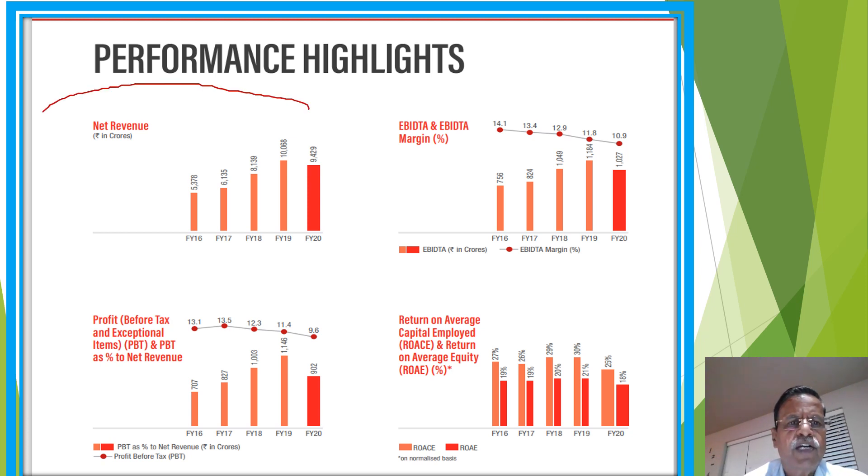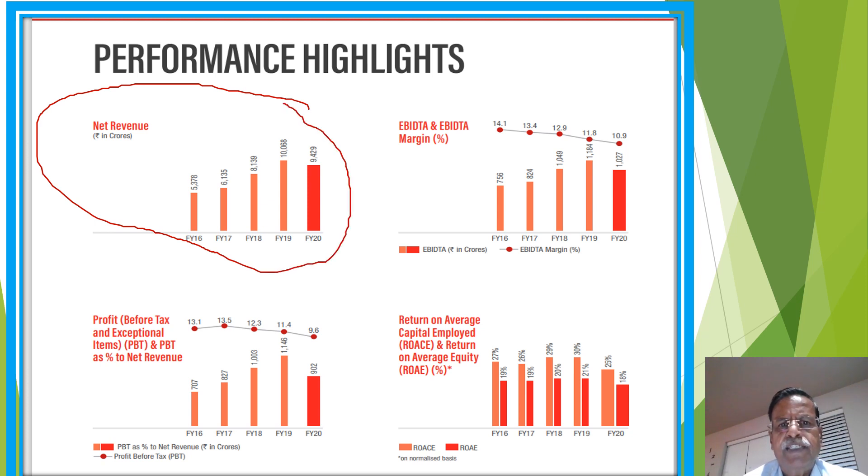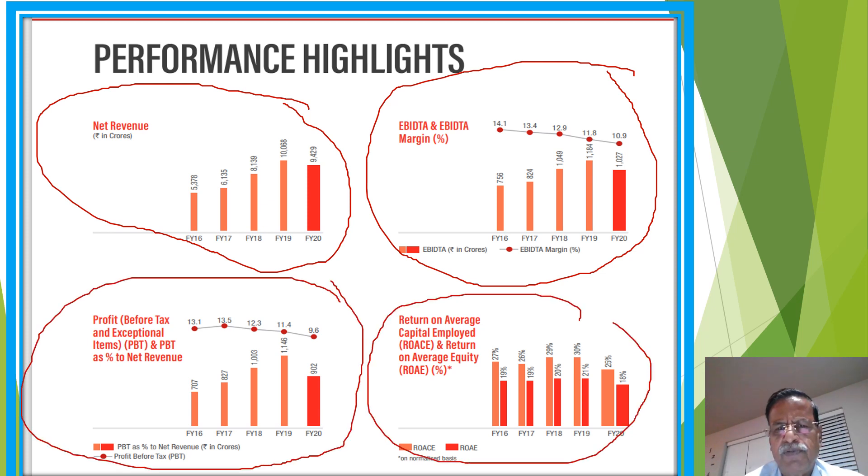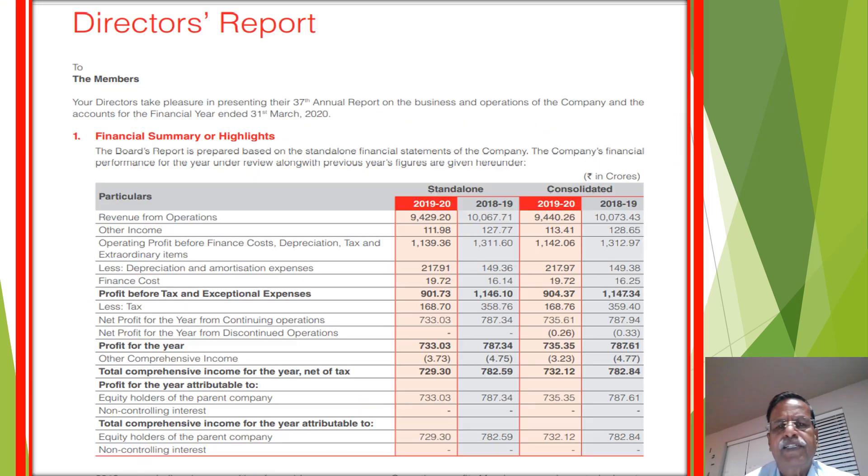Now you may see the financial performance of the last five years — net revenue growth rate, EBITDA margin, profit before tax, and return on capital employed. These four data points are presented in the slide. This is from the 37th annual report.